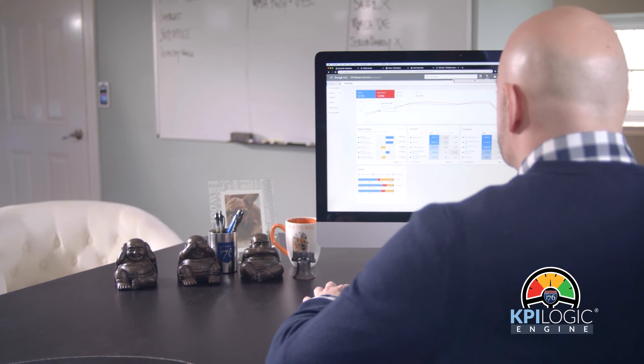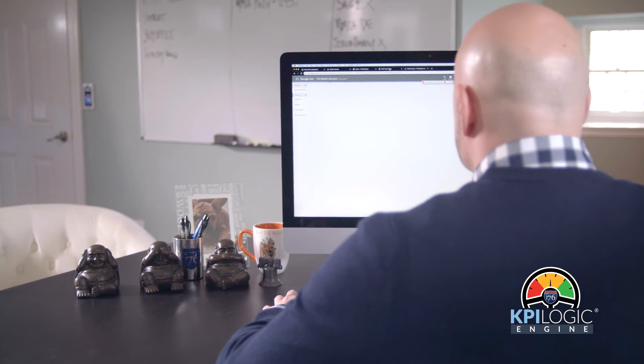Investing and strengthening our analytics program does just that. KPI Logic Engine allows us to deliver timely, accurate, and actionable analytics that are critical to better decision-making.